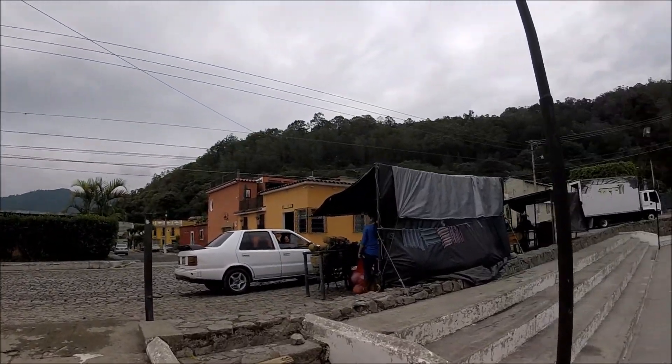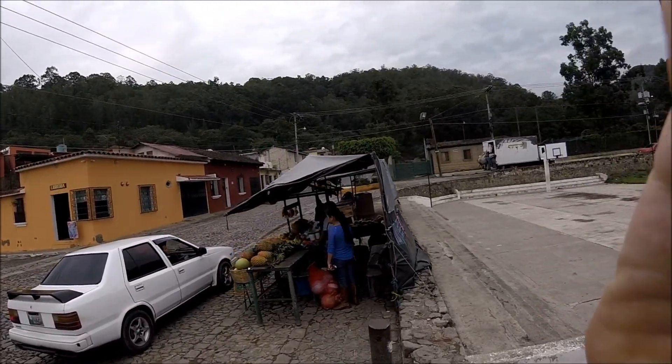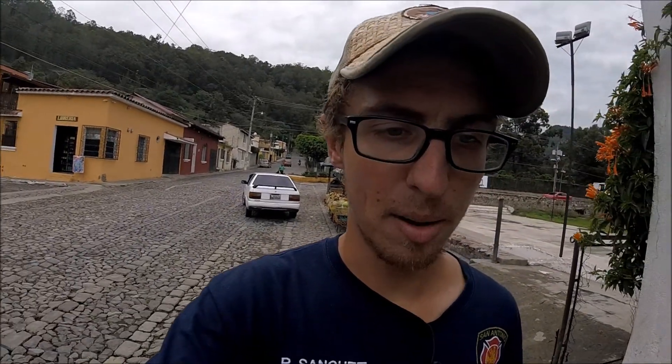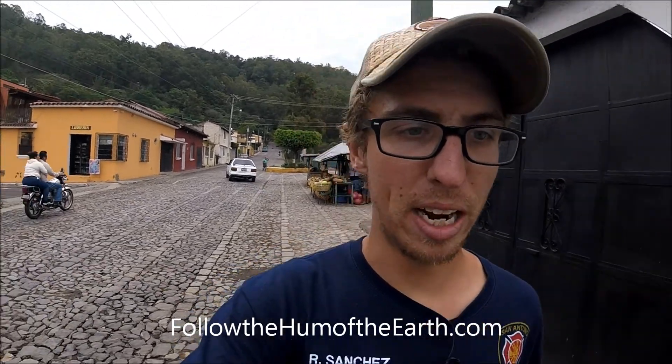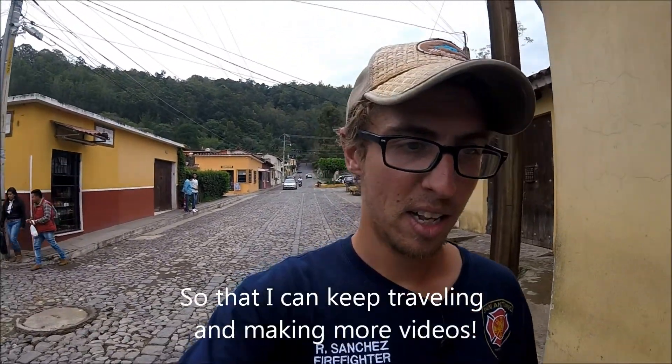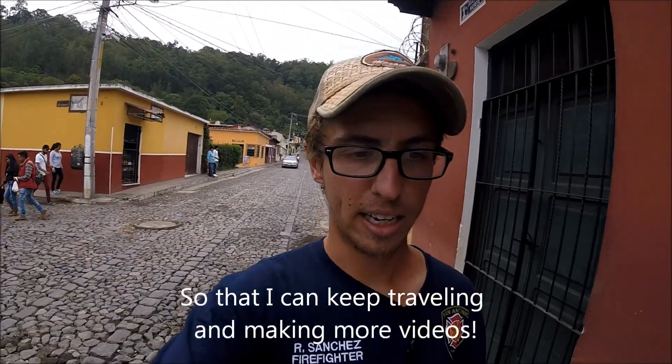I was here as part of my bicycle tour from Canada to Argentina. If you'd like to see everywhere that I went and everything that I did with an interactive map, you can check out my website followthehumoftheearth.com and subscribe to my YouTube channel to follow my continuing adventures. If I don't have a thousand subscribers yet, please subscribe — I need to get to a thousand subscribers so I can start making money from my videos. I really appreciate if you could click the red subscribe button below the video. Hope you enjoyed, and have a great one.